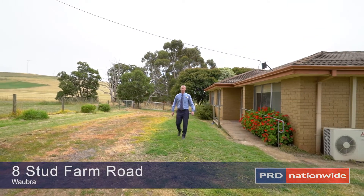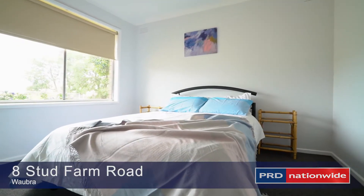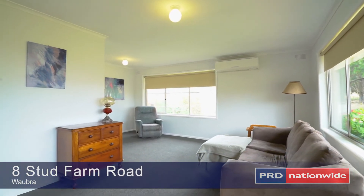G'day, Chris Leonard here from PRD Ballarat, and welcome to number eight Stud Farm Road, Warborough. This neat and tidy brick veneer home offers three bedrooms, bathroom, kitchen, and combined meals area, and a formal lounge with reverse cycle split system.